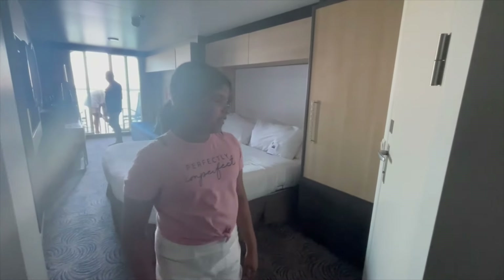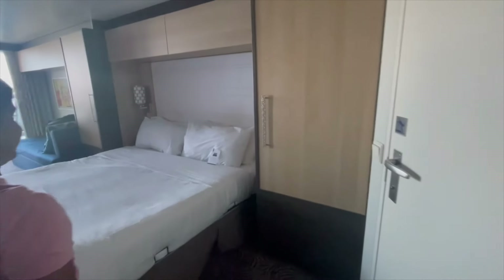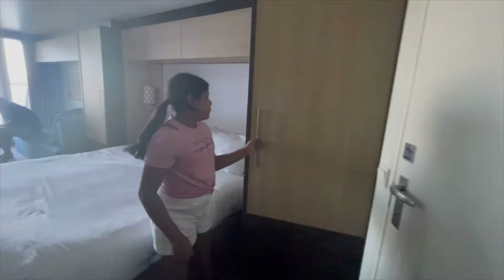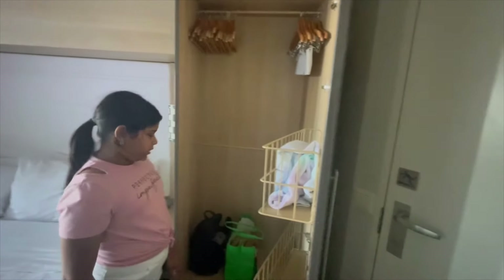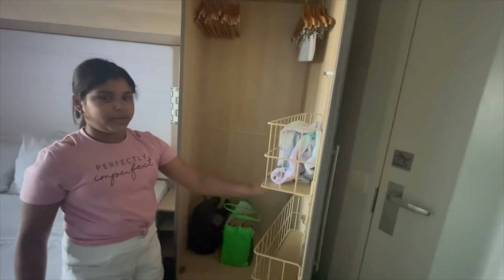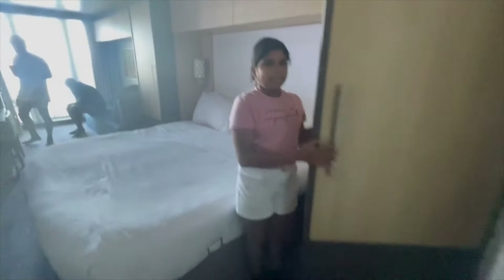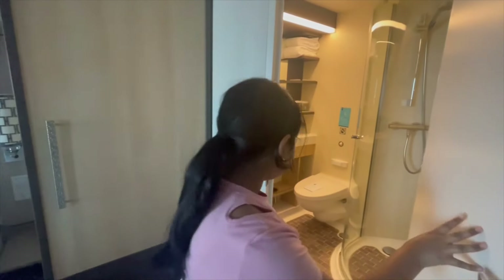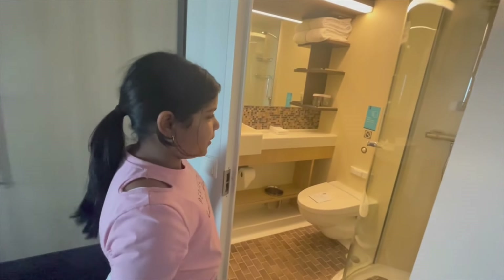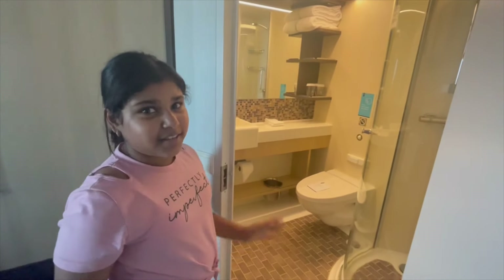This is our little room. We'll start off with this area — this is the bed, it's very comfy. Here we have a storage cupboard where you can fit all of your luggage and stuff. You can fit some clothes on the hangers and put whatever items you want in the rack.